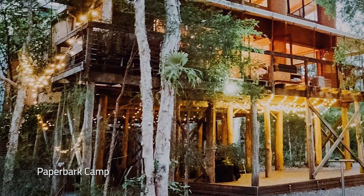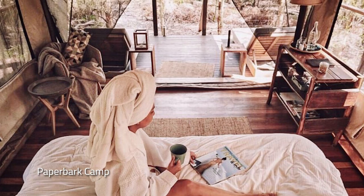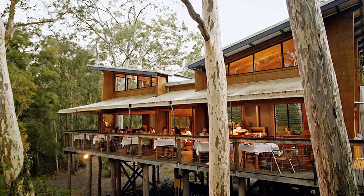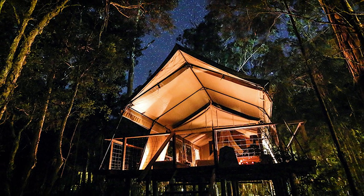Just a 10-minute drive from Huskisson is Paperbark Camp, an ultra-luxe, safari-style tented retreat nestled among eucalyptus and paperbarks in Woollemiah — a great place to spend the night.